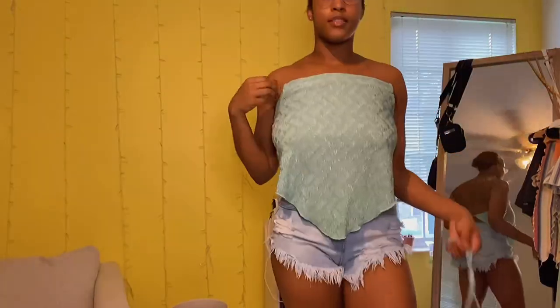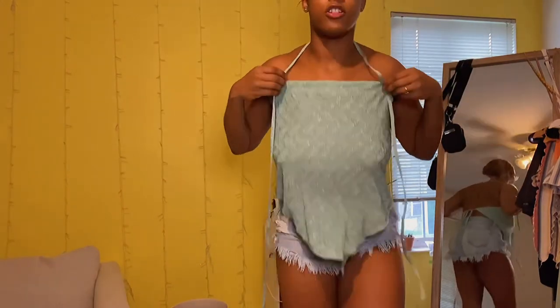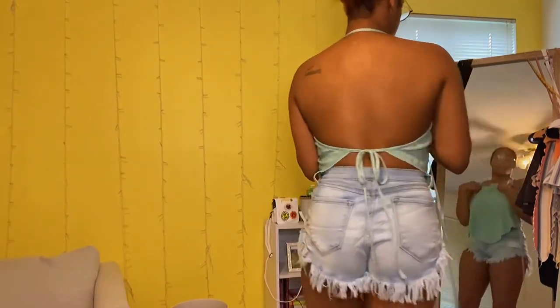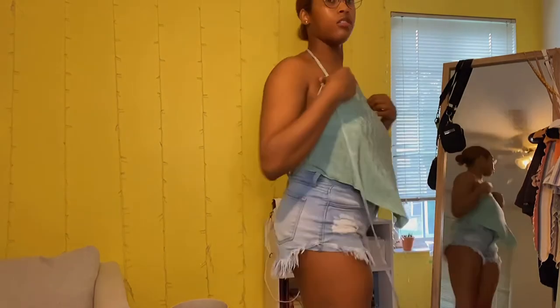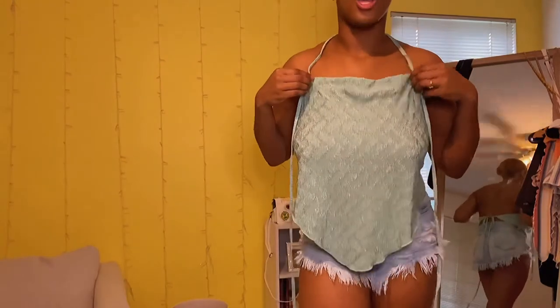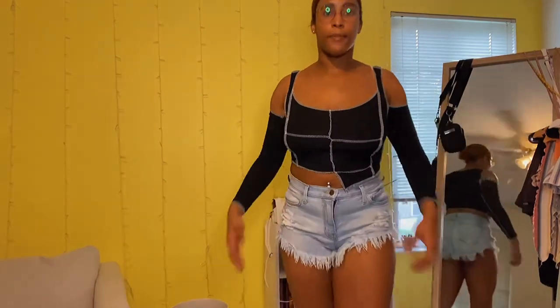This next top is supposed to be a halter shirt, but the string came out and I'm not putting it back. Anyway, the back is out — it's a cute little halter summer top in mint green with a print on it. Simple, super cute.